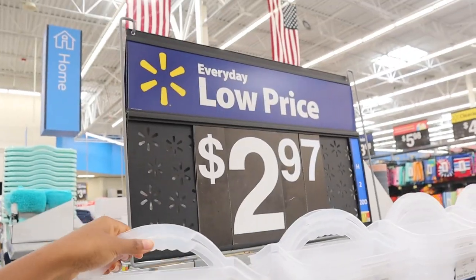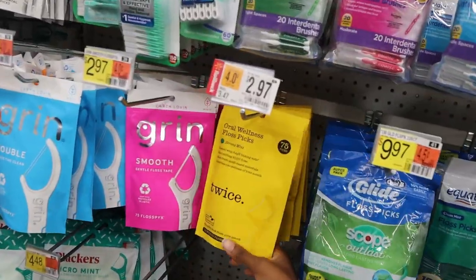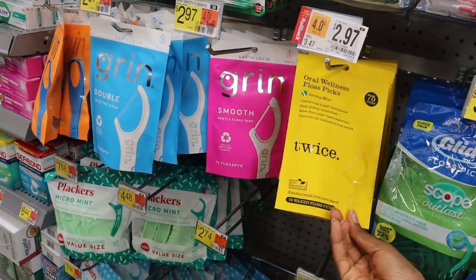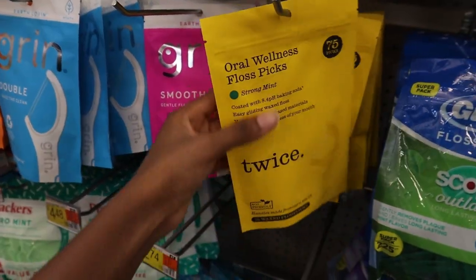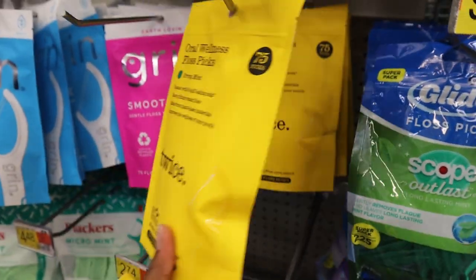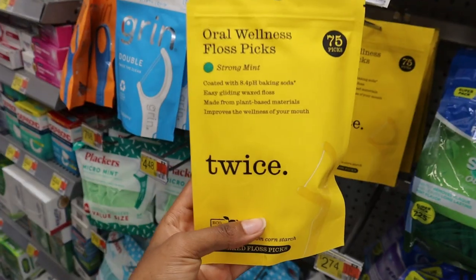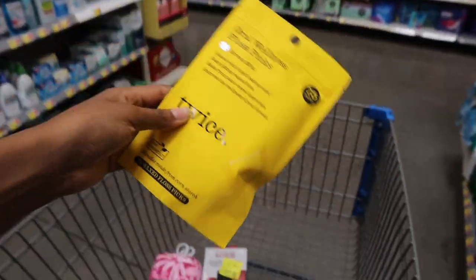Shower caddies are $2.97 but I don't think I'm going to be needing those for the kind of dorm I have. I found some floss on sale — this is Twice, $2.97. I don't like the double ones because it hurts too much. If you're a beginner, just get the single ones, not the double. I guess I'm gonna try this — if you guys have tried this brand of floss picks, let me know.